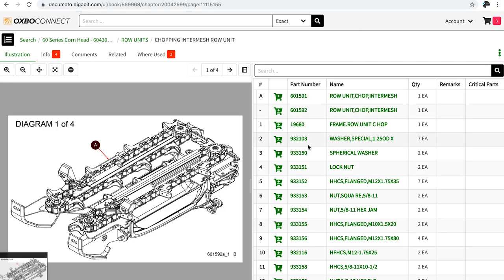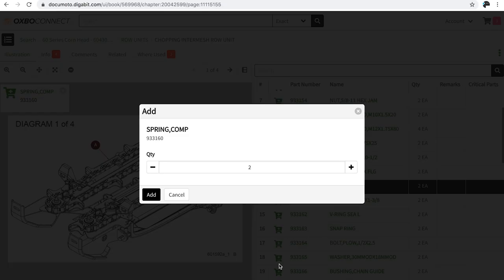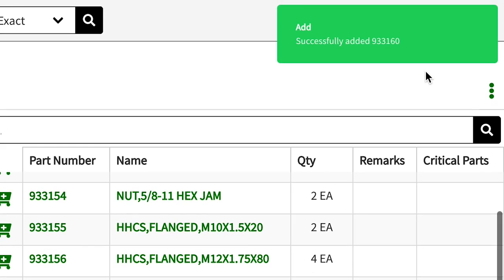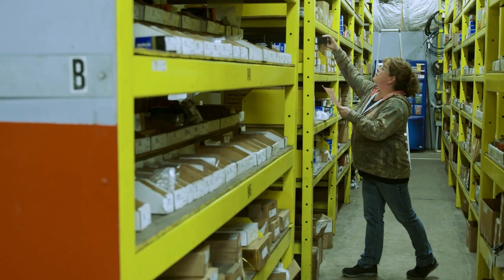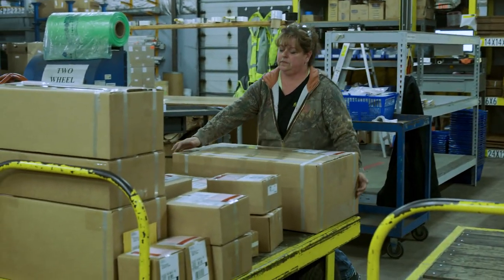For the customer, they're getting the latest, greatest information no matter what service center they call into. The great thing about Oxbow Connect is that it gives the customer the ability to create a shopping cart, transfer that information to Oxbow by telling us the urgency of the order, and allowing our distribution team to react accordingly to get that customer up and running in the quickest time possible.